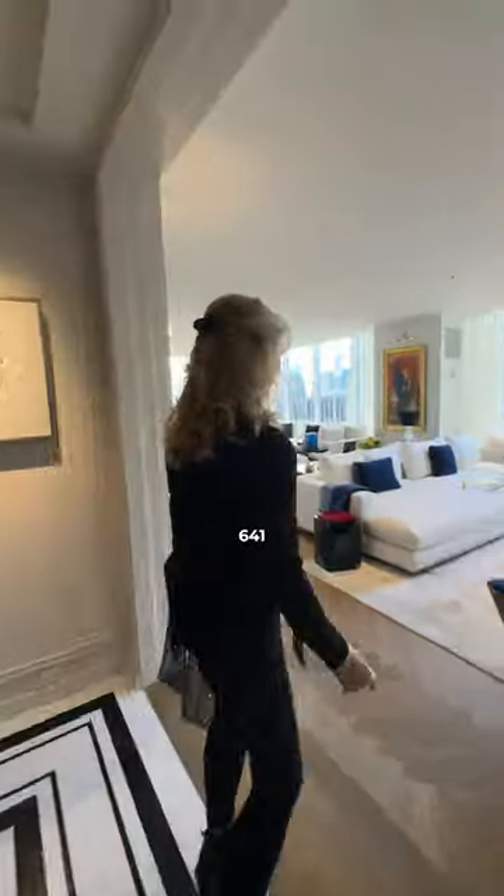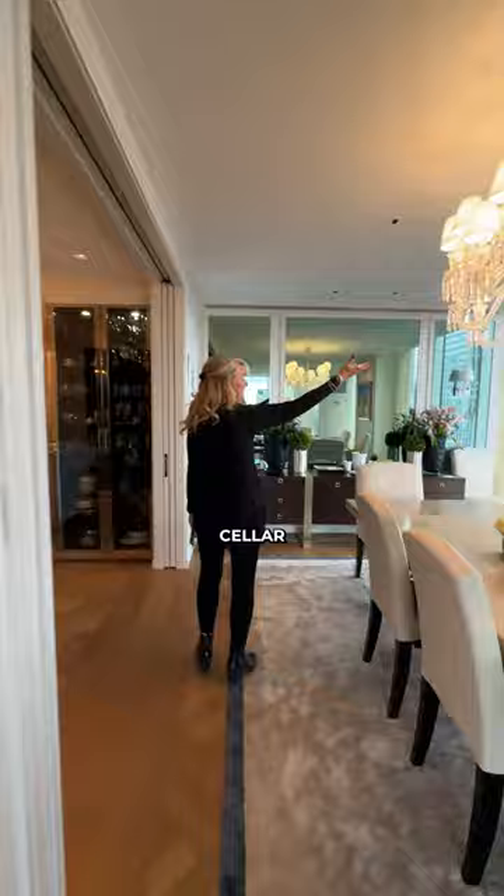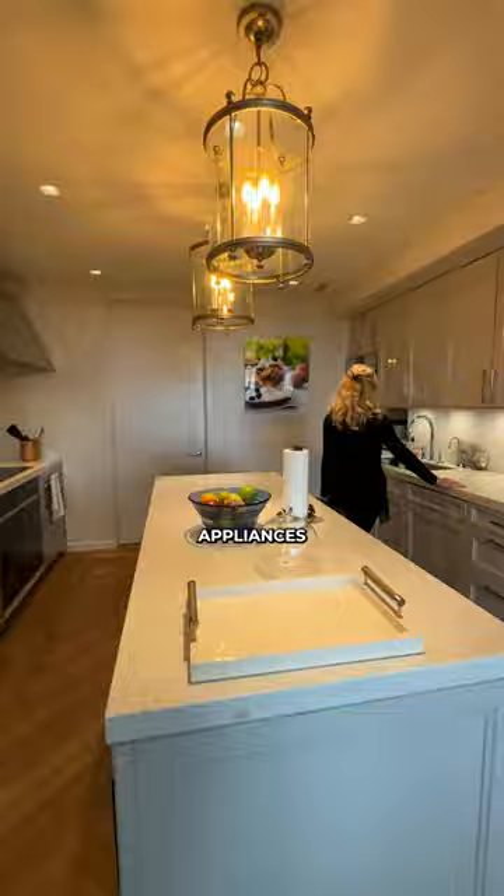Welcome to 641 5th Avenue, the Olympic Tower — the previous home of Nicolas Cage. Look at these views: you can see the Empire State Building from every room in this apartment. You have beautiful features like a built-in wine cellar. In the dining room, again the view of the Empire State Building. The kitchen has all German appliances, and then it opens up to the foyer.